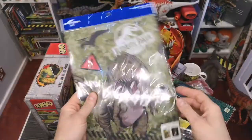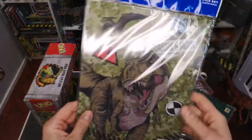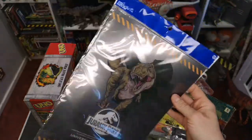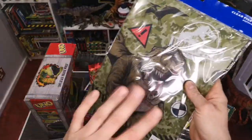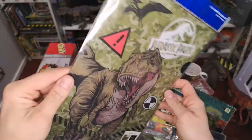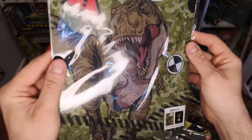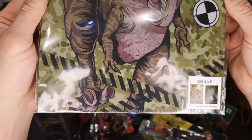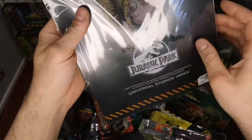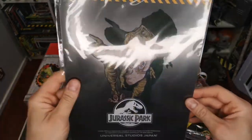There were loads of these at Universal — clear file sets, for keeping paper organized. I think it might be a bigger thing in Japan than over here because there were a lot of them — Minions, Marvel, Spider-Man, but the only one I was interested in was this one. It's got a really cool T-rex logo on it and shows two styles — actually the front and reverse. Really nice.